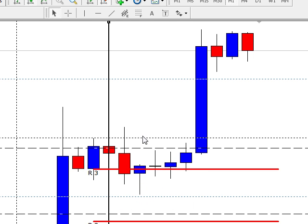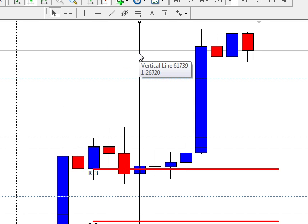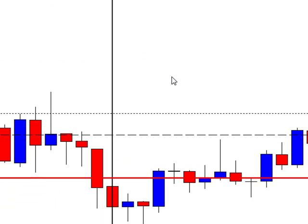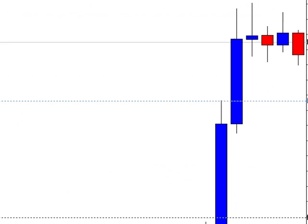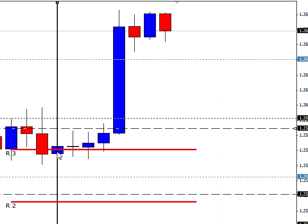I don't believe there was a trade on the 4 o'clock, but let's go see. If you did get in the trade, it didn't go anywhere. There was no trade — when it came back up to fill you over here, the time was passed and there was no entry signal. The first 45 minutes was gone. There was no trade on the 4 o'clock candle.